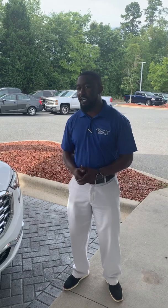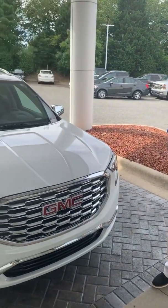Hey guys, this is Benjamin Dow, down at Liberty View GMC in Matthews, North Carolina. I'm here to show you guys today the 2019 GMC Terrain Denali. Let's check it out.